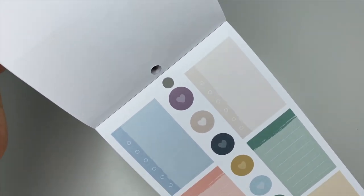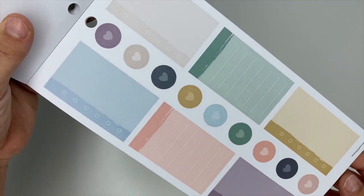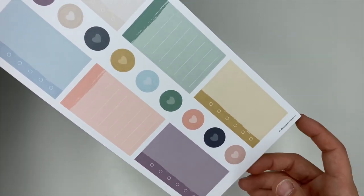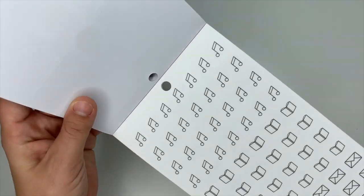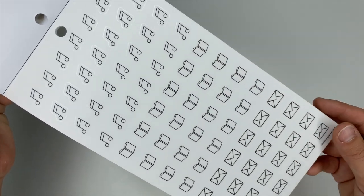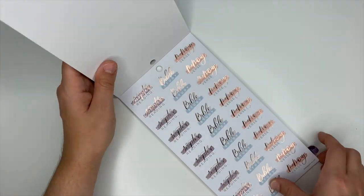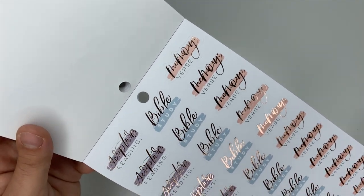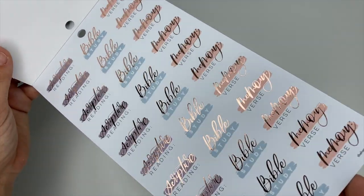We've got some functional box stickers with dots down them so you can make a list — a prayer list, gratitude list, or favorite scriptures from the week. Blessings that happened, prayers that have been answered — so many uses. We have more icons with the music symbol, book, and envelope. And more of the rose gold ones: Scripture Reading, Bible Study, and Memory Verse — all three in rose gold foiling.